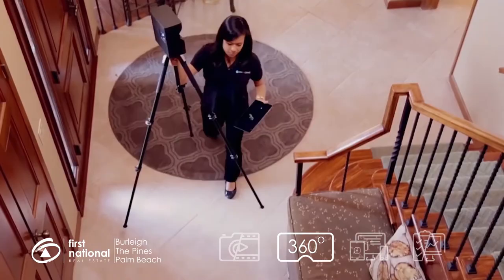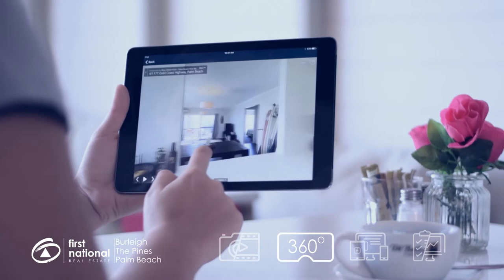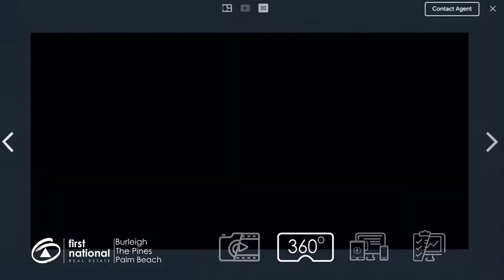Matterport 3D technology allows your potential buyers to have that open home experience anywhere, anytime, on any device. Our tours attract interest from all over Australia and overseas, and achieve three times more inquiries on your property than just photos alone, which is why they are one of the most popular options in our marketing plans.